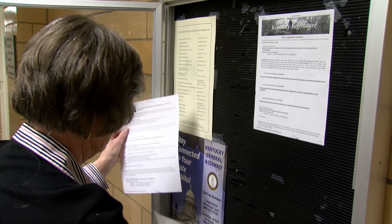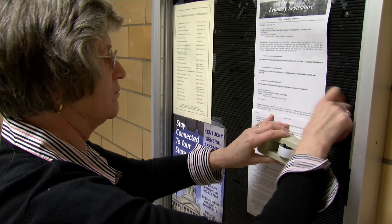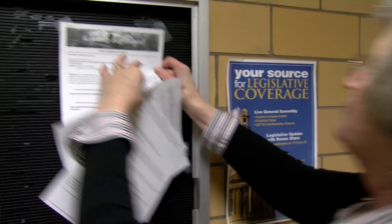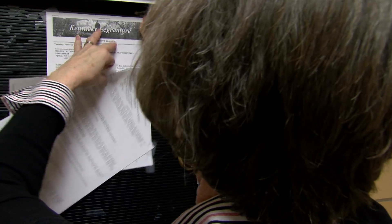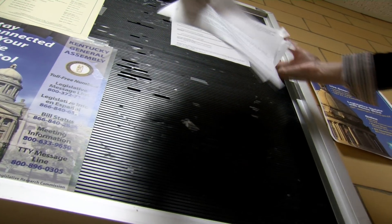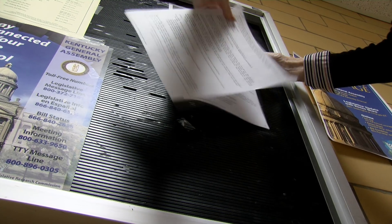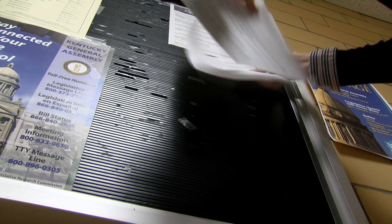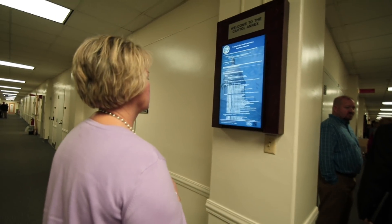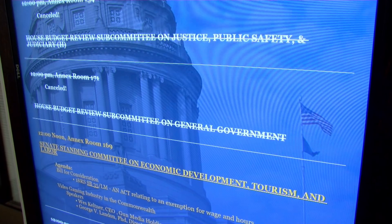Previously, new paper schedules were printed and displayed every day in multiple locations. If there were any room changes or cancellations, a new set was printed out to replace and then post it. And if any other changes occurred, well, you get the picture. The new system is updated automatically within minutes of any change to the schedule database.